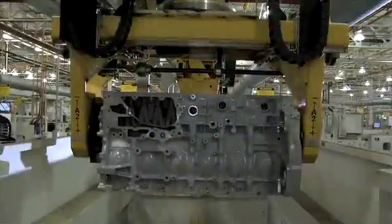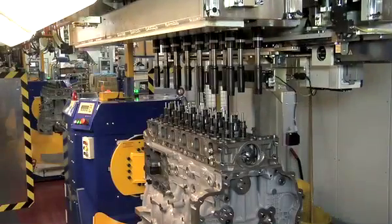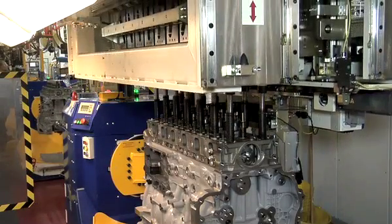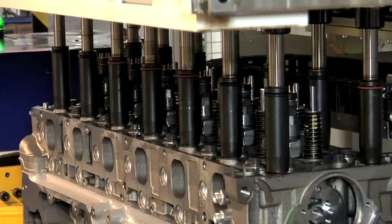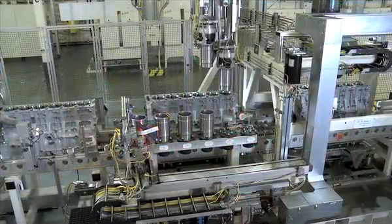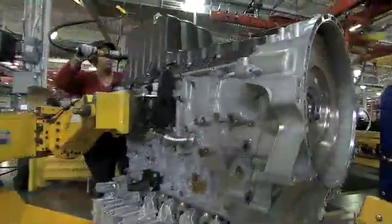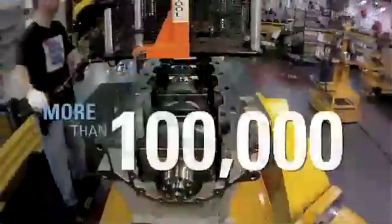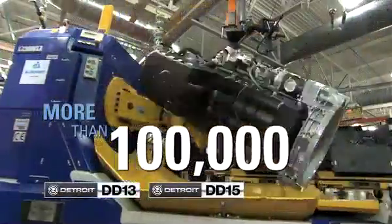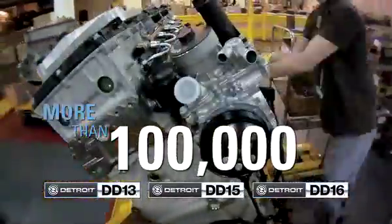To build this revolutionary engine, Detroit Diesel Corporation invested hundreds of millions of dollars in the most advanced quality technology. Since 2008, more than 100,000 DD13, DD15 and DD16 engines have been produced using this new technology.